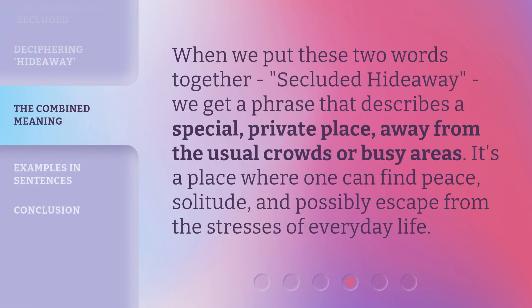When we put these two words together — secluded hideaway — we get a phrase that describes a special, private place, away from the usual crowds or busy areas. It's a place where one can find peace, solitude, and possibly escape from the stresses of everyday life.